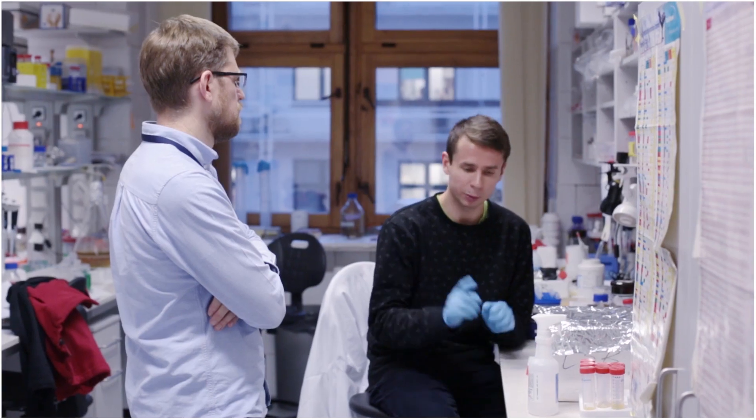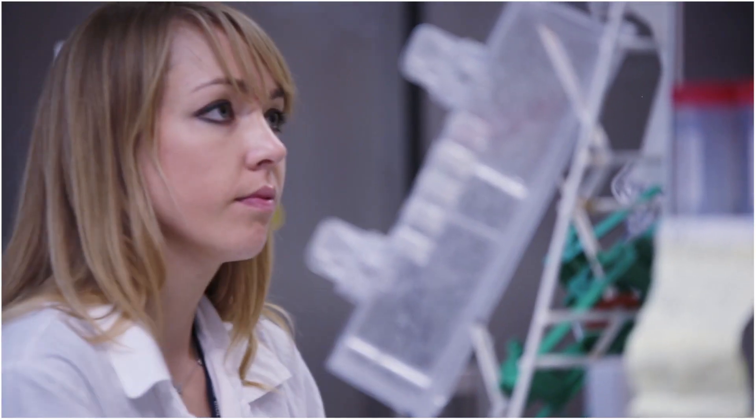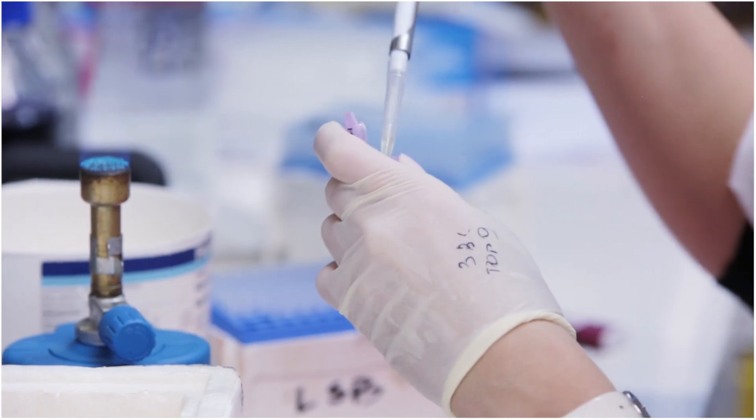An ERC grant also allows you to hire members of your team and strengthen your team, and this is very important. Because you're able to hire the most talented, the best researchers for your group — the best co-workers. And this is an essential ingredient of a successful scientific project.